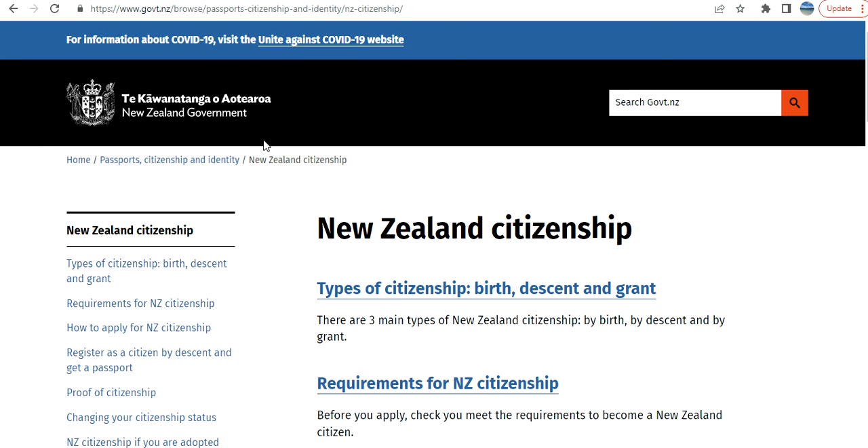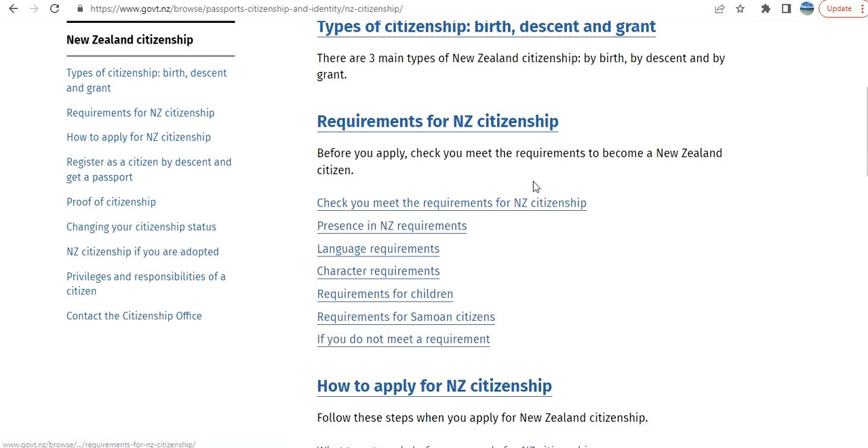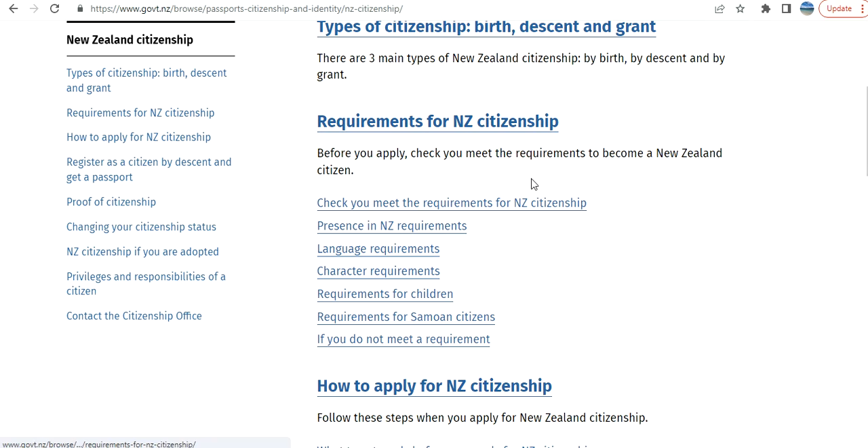In front of me I have opened the New Zealand government website. They have provided information about citizenship — there are three types: by birth, by descent, and by grant. Most people are interested in grant, like how you can become a citizen if you are not already.